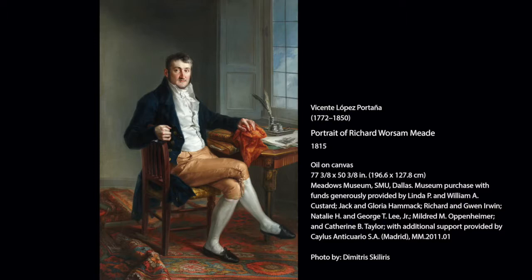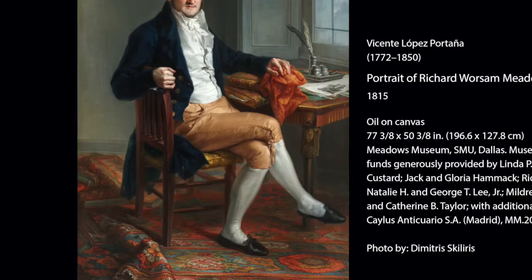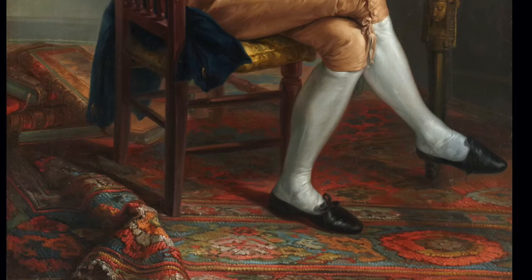Today we are going to focus on one painting entitled Portrait of Richard Worsham Mead by Vicente Lopez, 1815. This subject is an American by a Spanish artist. How did this combination of nationalities happen?